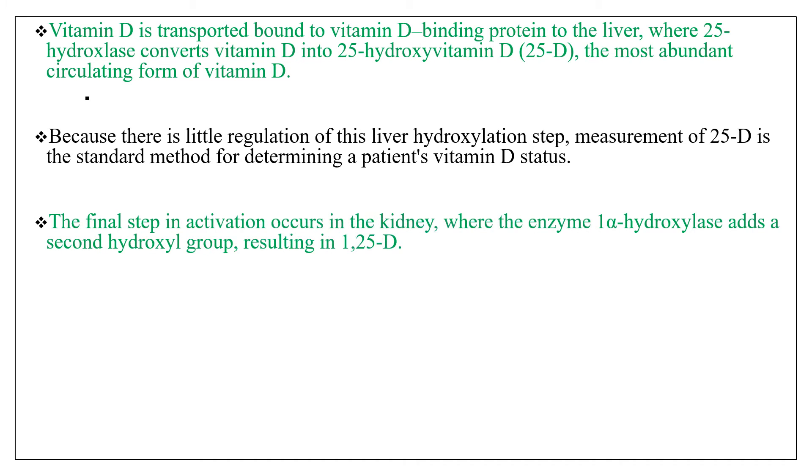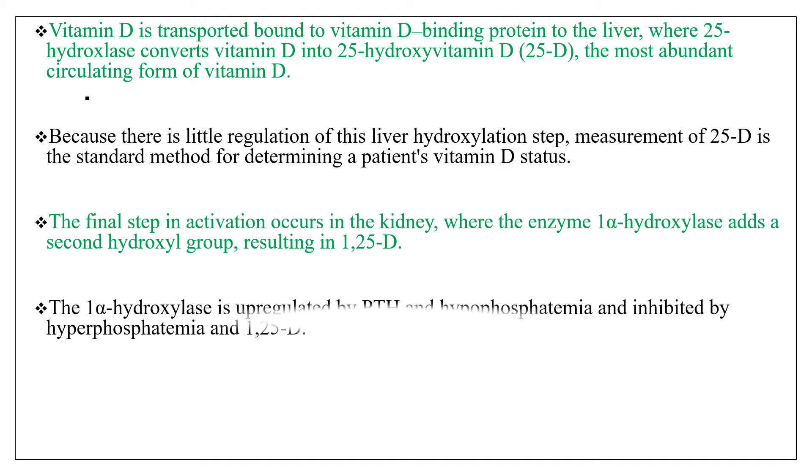The final activation step of vitamin D occurs in the kidney, where the enzyme 1-alpha-hydroxylase adds a second hydroxyl group, resulting in 1,25-dihydroxyvitamin D. The 1-alpha-hydroxylase is upregulated by PTH or parathyroid hormone and hypophosphatemia, and it is inhibited by hyperphosphatemia and 1,25-hydroxyvitamin D.